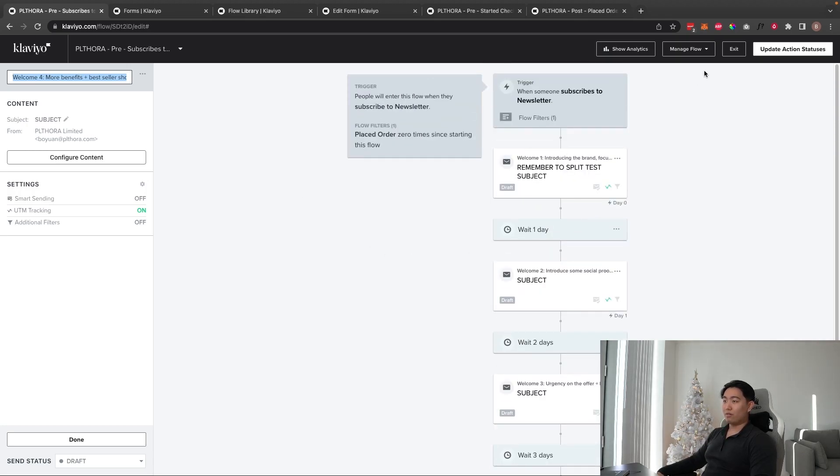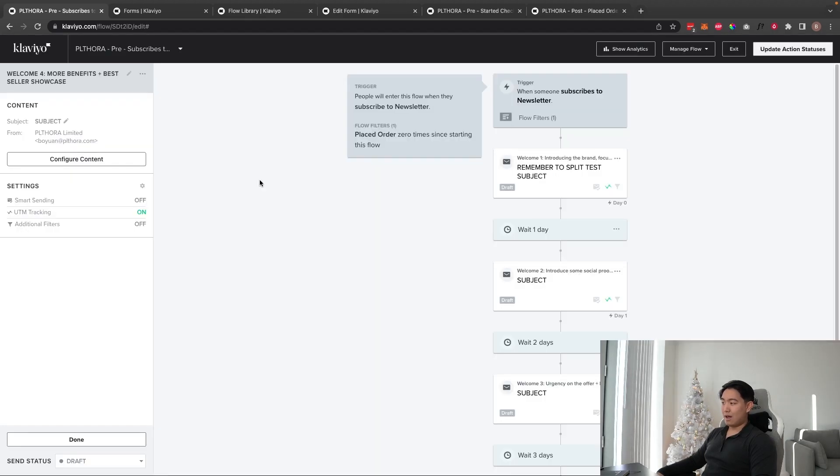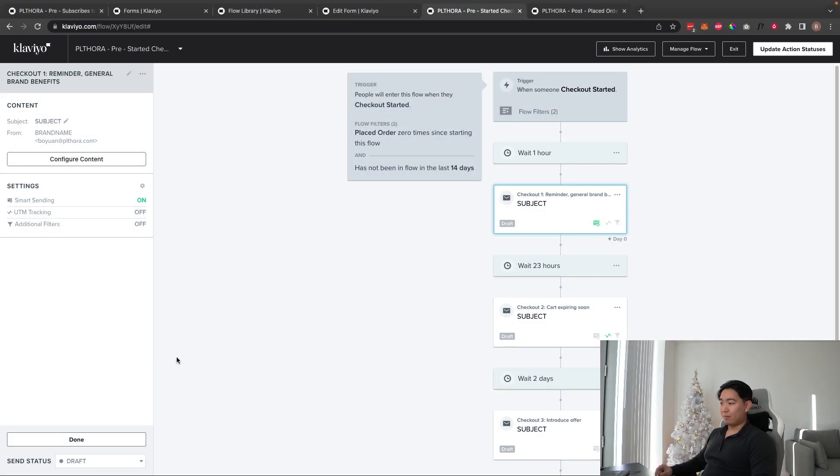Once all the content is in, go ahead and update your action status and toggle the flow to Live — and you're basically good to go on that. Now let's talk about the abandoned checkout. It's a little more unique in that you need dynamic segments in there.